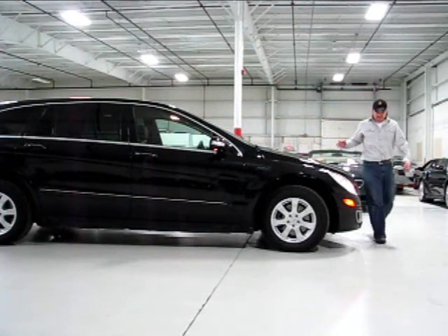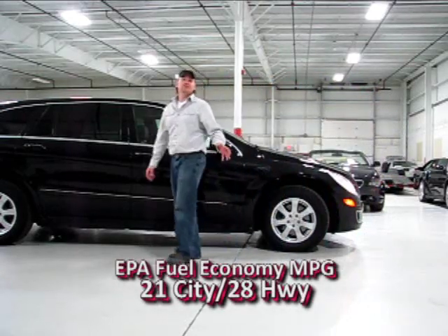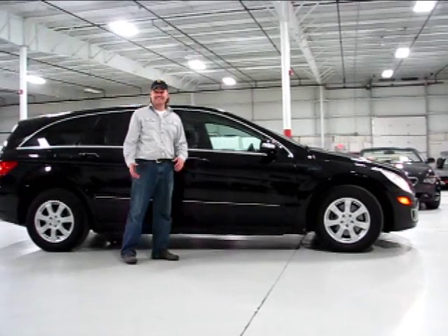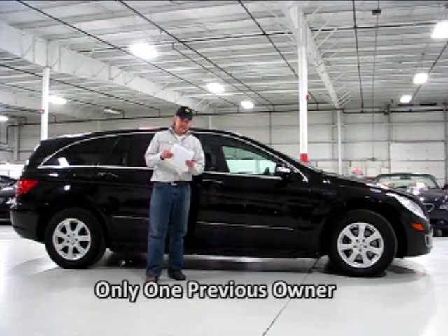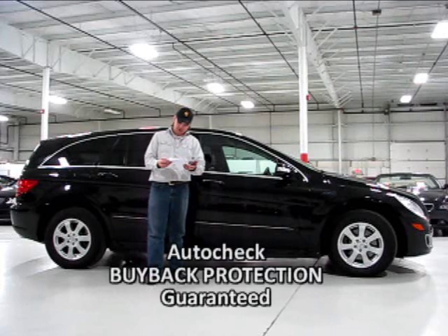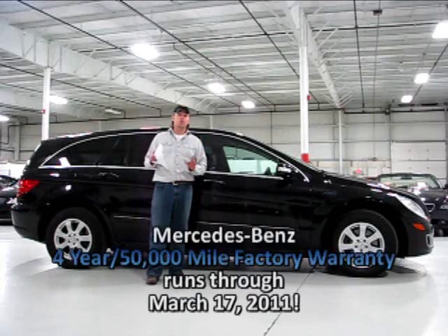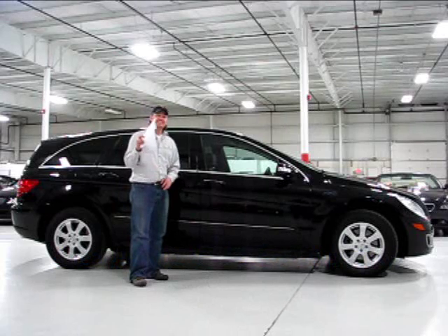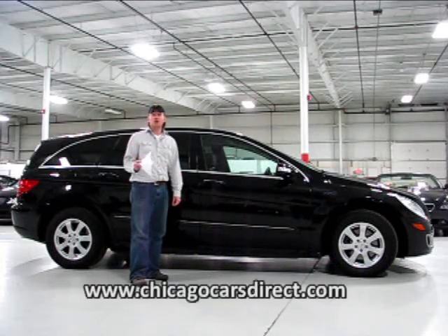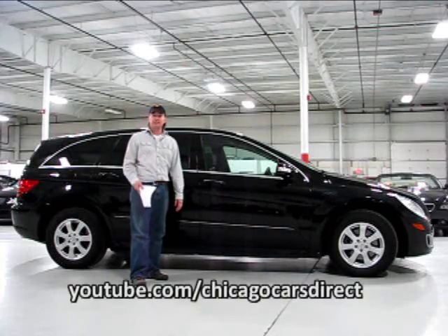Something I failed to mention about the R-Class is that in diesel form it's rated at 21 city and 28 highway miles per gallon — remarkable for a car this size with this seating capacity. I have here a copy of the AutoCheck History Report; it's a one-owner car and it qualifies for the AutoCheck Buyback Protection Guarantee. The Mercedes-Benz factory warranty runs through March 17, 2011 or 50,000 miles, whichever comes first. Check out 60 pictures of this car at chicagocarsdirect.com and our full highlight reel at youtube.com/chicagocarsdirect.